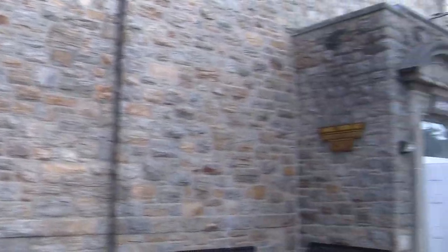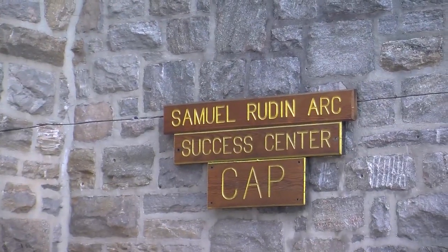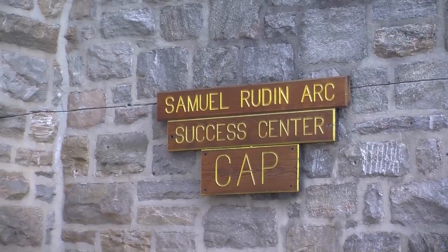The basement is home to probably the most useful thing on campus: the Samuel Rudin Academic Resource Center, called the Rudin Center for short. That's free on-campus tutoring — a mix of professional staff and students, and pretty much your way to get your grade from a C to an A.